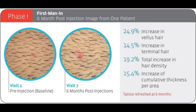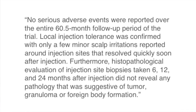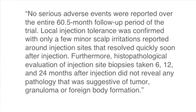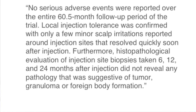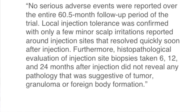In March of 2017, five years since the trial began, Replicel was at last able to present the data readout for RCH01's first phase trial. Here are some quotes to summarize the findings. No serious adverse events were reported over the entire 60.5 month follow-up period of the trial. Local injection tolerance was confirmed with only a few minor scalp irritations reported around the injection sites that resolved quickly soon after injection. Furthermore, histopathological evaluation of injection site biopsies taken 6, 12, and 24 months after injection did not reveal any pathology suggestive of tumor, granuloma, or foreign body formation.